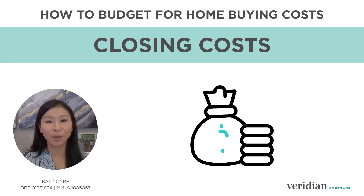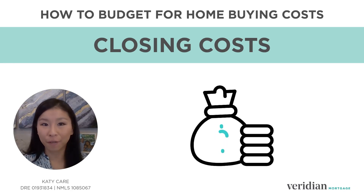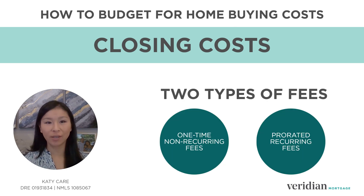Next, there are closing costs. This is where you will hear terms like fees, points, and loan charges, which are broken up into two types of fees and are a percentage of the loan amount.